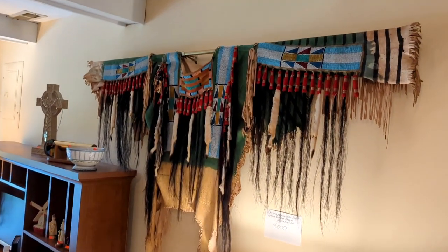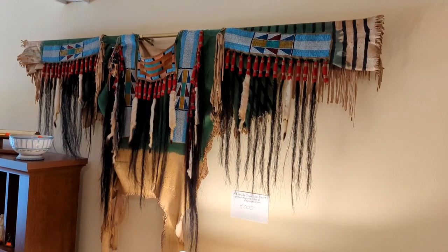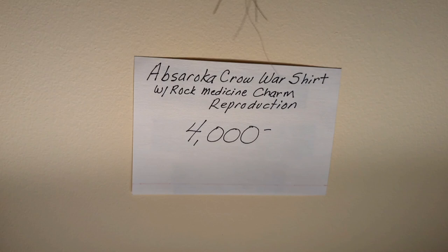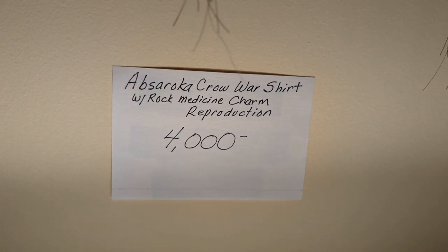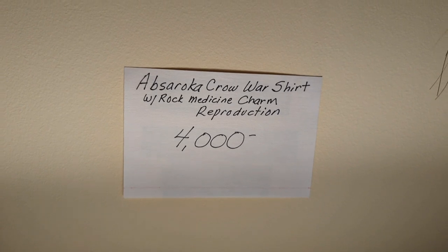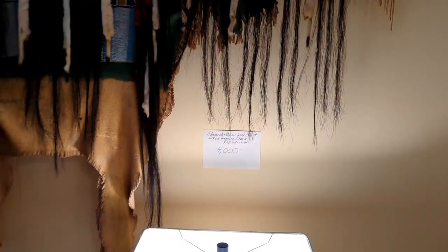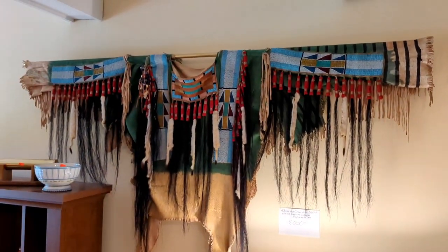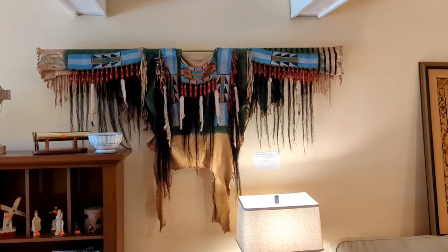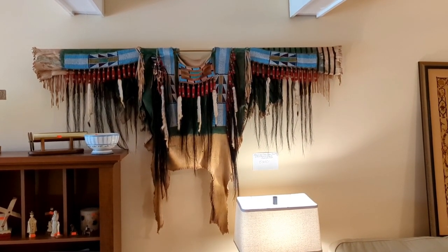The coolest thing at this sale is this — as you saw, there's so many Native American things. This is an Absaroka Crow War Shirt. From what we could find, there's a reproduction, and they paid — I think around $5,000 for it. It's gorgeous. Striking piece, very fragile, and I'm excited to sell it this weekend.